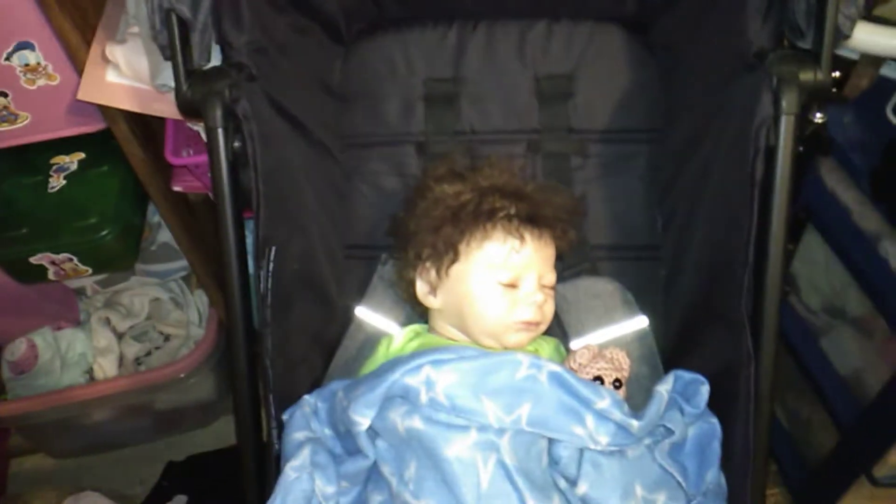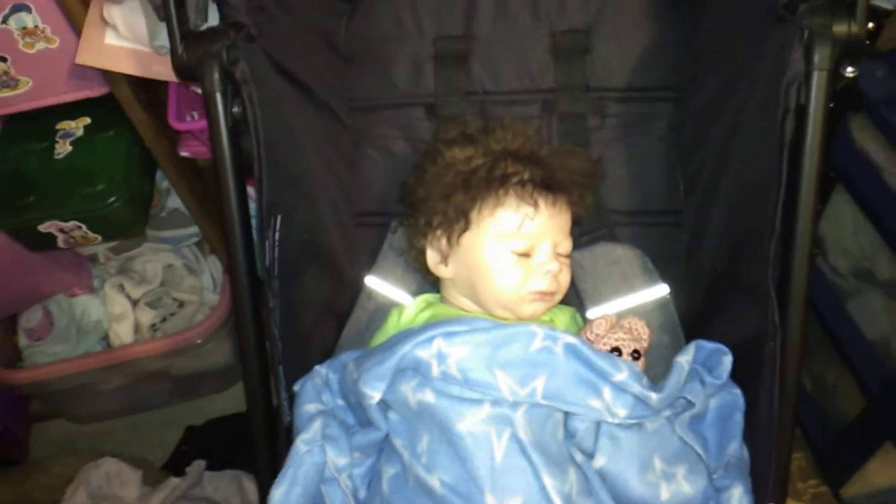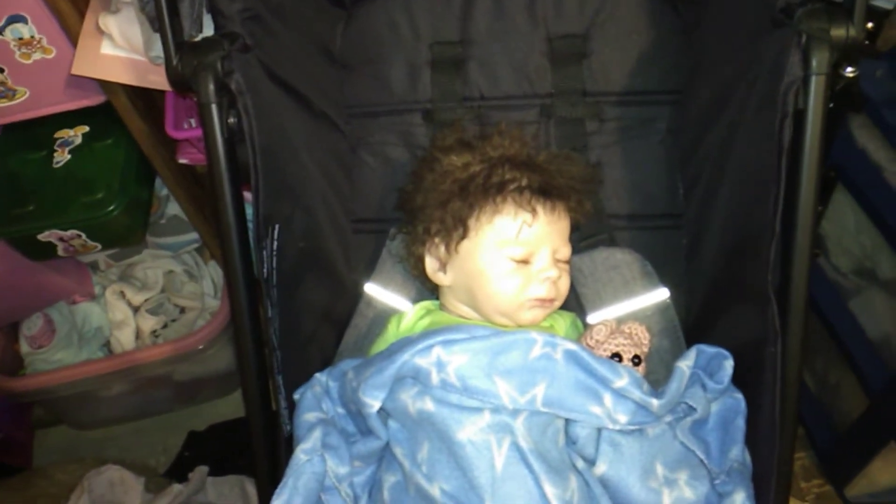Hey guys, welcome back to my channel. Oh my gosh, I'm so excited — I'm about to hit 600. I love you guys. I'm going to be making a thank you video coming up probably after this video, but I have a little small haul video for you today, and I just wanted to share with you.